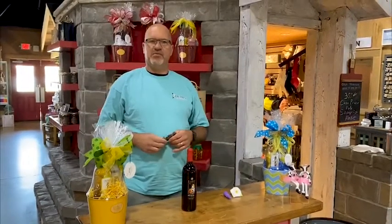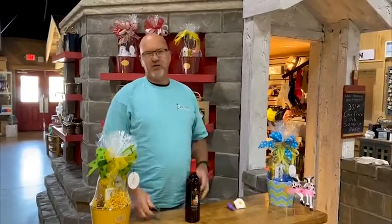Duplin family, it's Matt coming to you from Myrtle Beach, South Carolina. Today, I want to show you some of my favorite products that we have here at Duplin Winery.